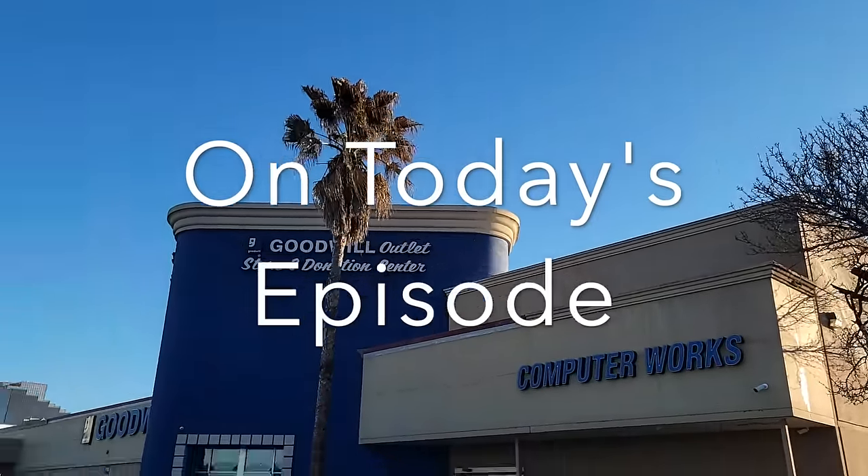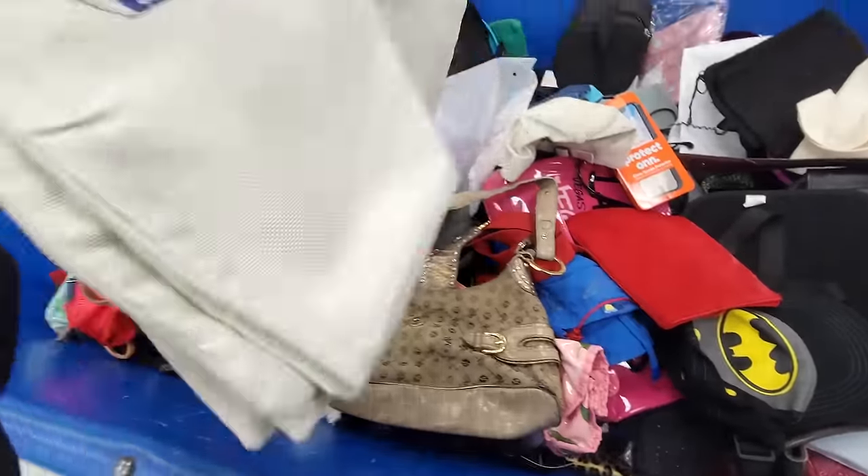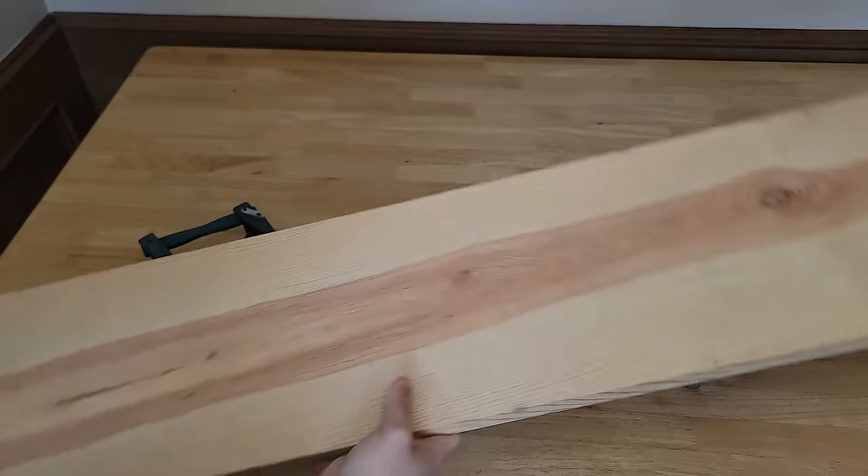On today's episode we're going to go to the Goodwill bins and I only spent $16 today but got quite a few really great things, and I'm also going to show you how I flipped them as well.